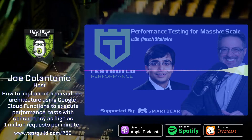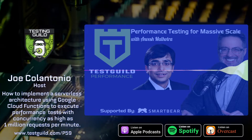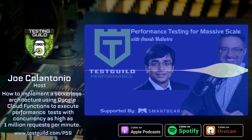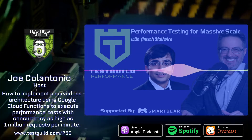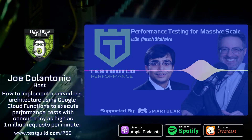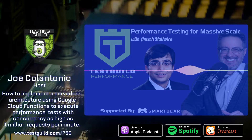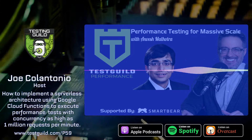I'll be upfront with you — this is a quasi-interview because Anvesh actually presented at this year's Automation Guild. I had three days dedicated to functional automation, and the last two were dedicated to non-functional testing topics like performance testing and security testing. I took a bit of his session and chopped it up to make it more of an interview-style episode, because I think there's a lot of great content here to share with the folks who listen to the Test Guild Performance Podcast.